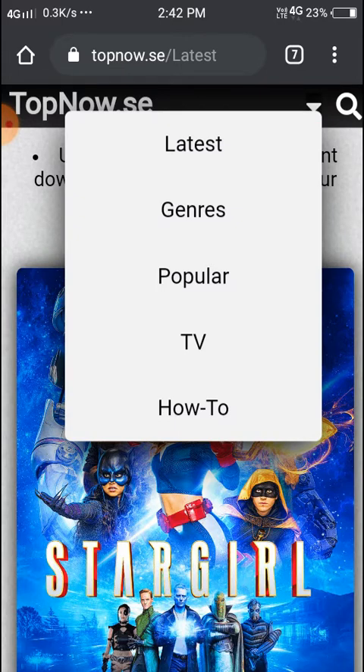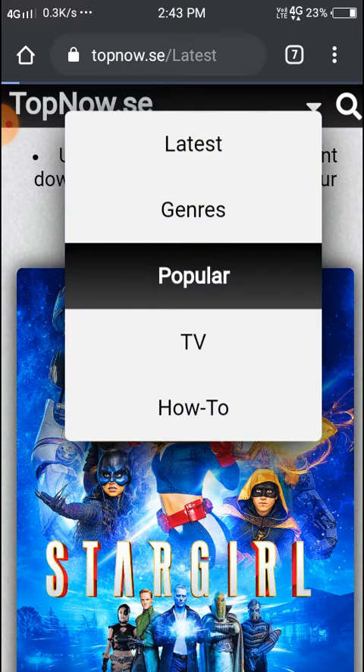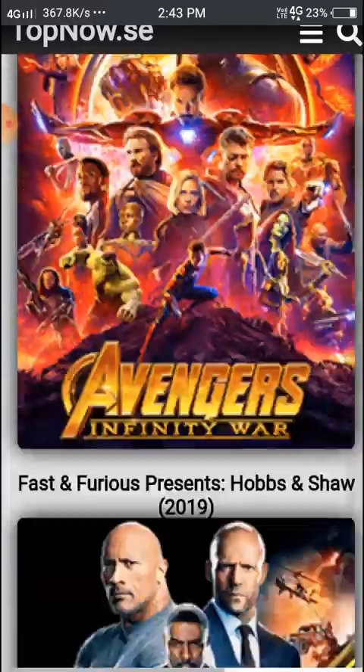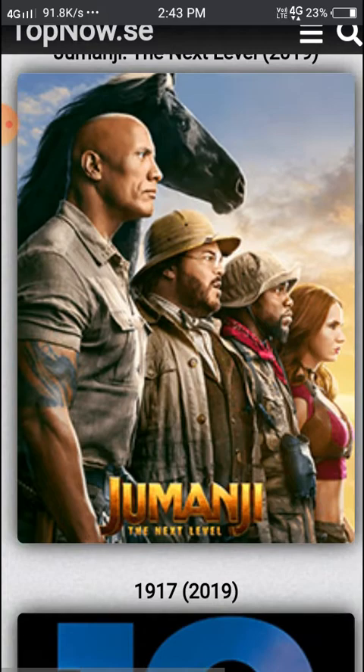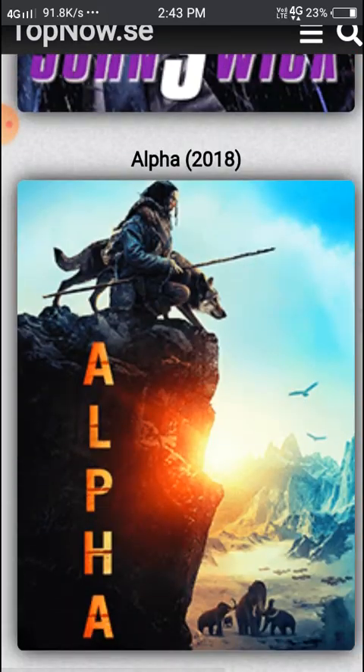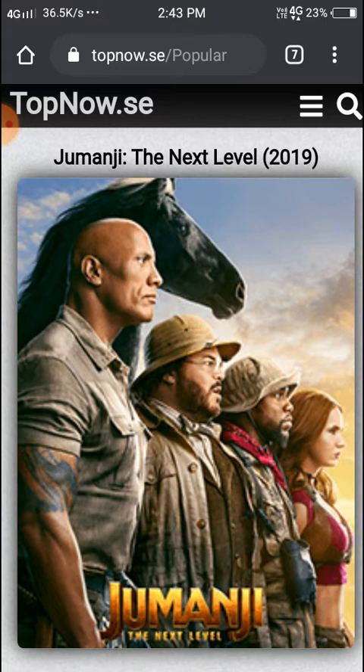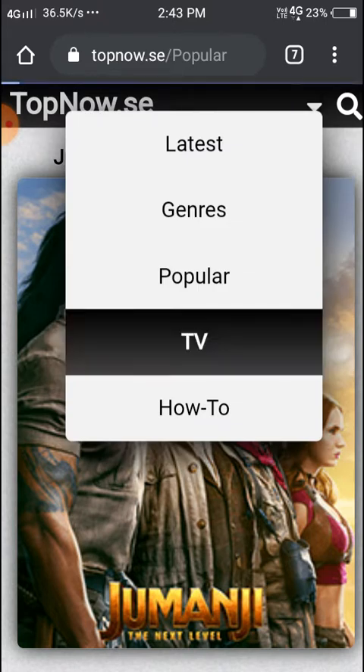Next we'll see the popular section. Here you can see popular movies. Like this you can select and we can proceed. Last, we'll see the TV shows section.